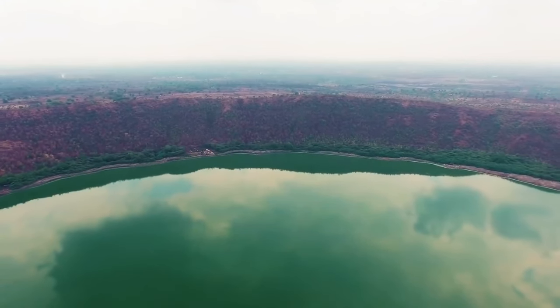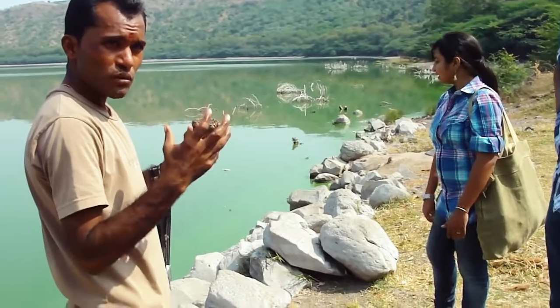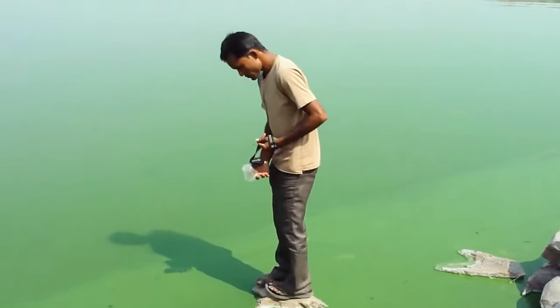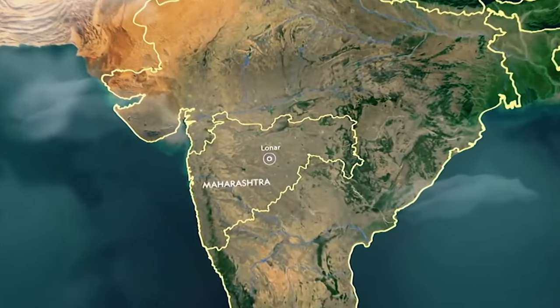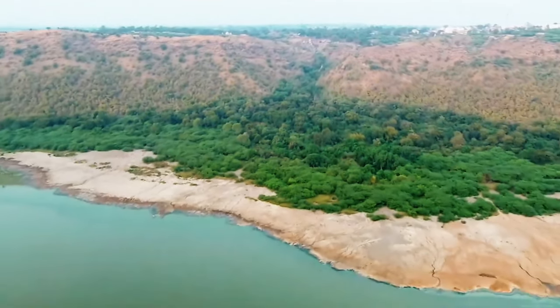Tucked away in the Deccan Plateau of southern India lies an enigmatic wonder known as Lonar Crater. This massive meteorite crater has intrigued scientists ever since it was first discovered in 1823 by British officer C.J.E. Alexander, as shared by NASA Earth Observatory. Lonar Crater stands out because it's the only known impact crater formed in basalt.